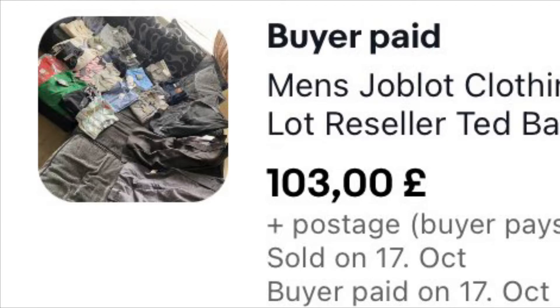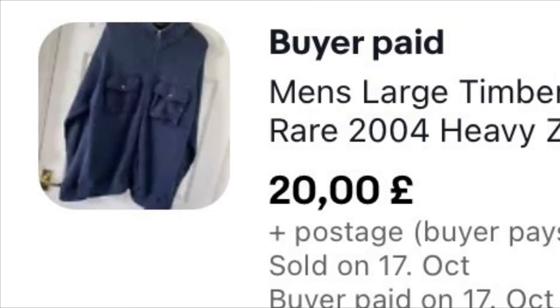As I always say with these, when we do a job lot or a bundle of clothing, it's basically stuff we've written off — we go by roughly a pound an item. Those 27 items were all brand new with tags, so we say we've paid £27 altogether, and we got £103 plus £9.99 postage on those.